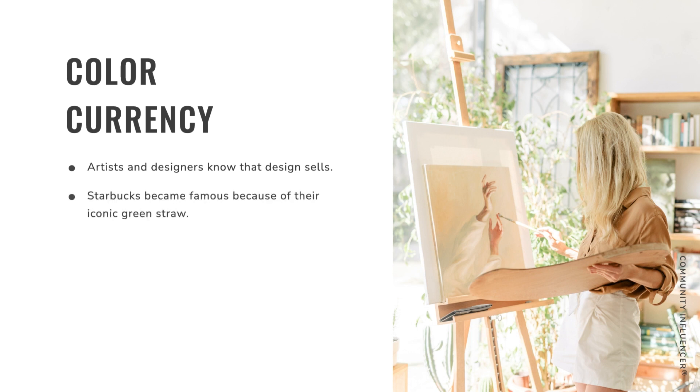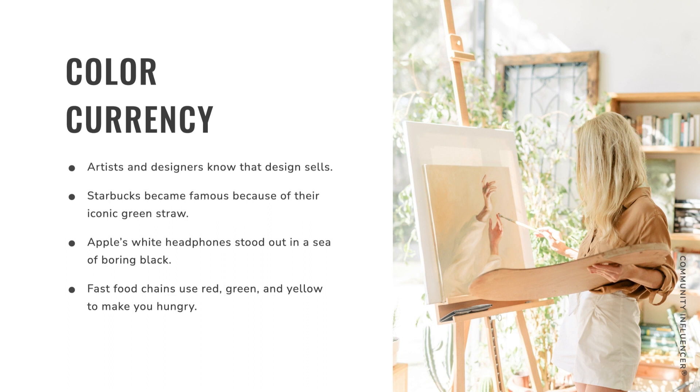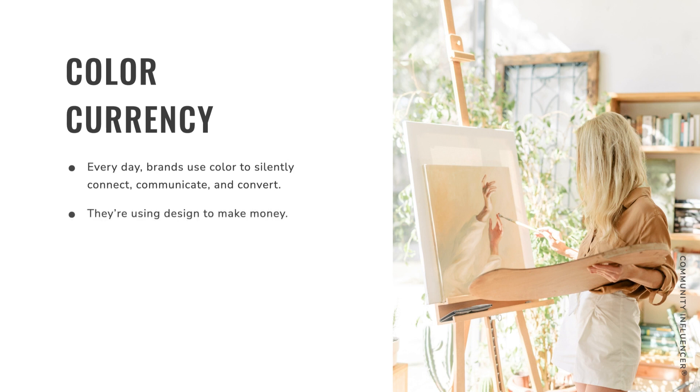Let's talk about the currency of color. Artists and designers know that design sells super well. Companies like Starbucks became famous because of their iconic green straw. Apple's white headphones stood out in a sea of boring black headphones. Fast food chains use red, green, and yellow to make you hungry — yes, color can make you hungry. Every day, brands use color to silently connect, communicate, and convert. That's why I'm so passionate about designing to sell.